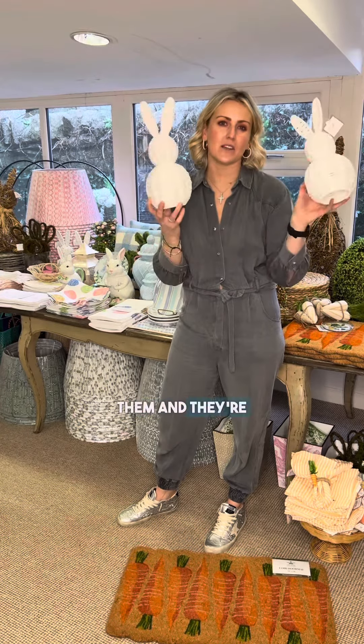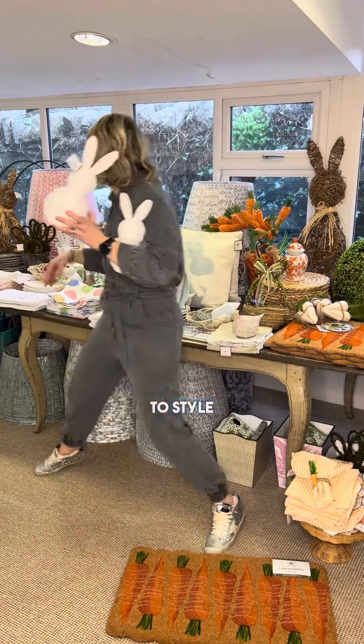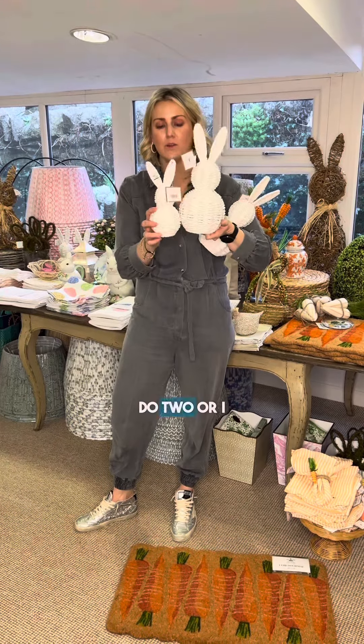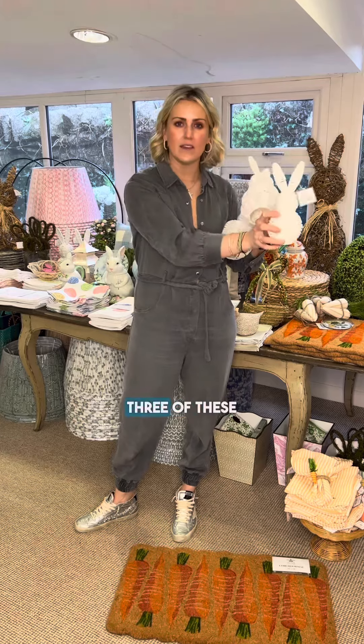Like a little candle beside them — they're really easy to style. And there's a baby one too, gotta love the baby ones! You could do two, or I actually put three of these guys in a row. Love them.